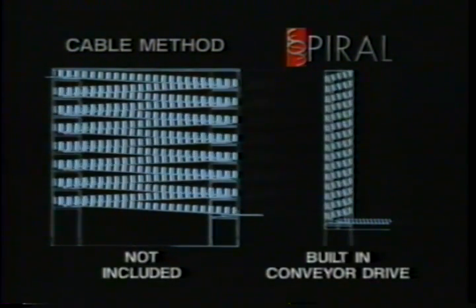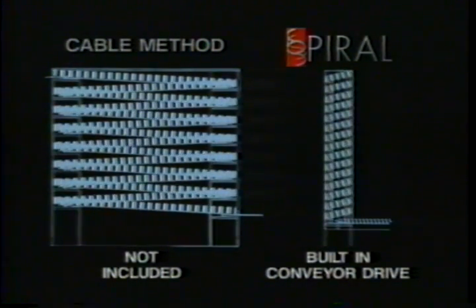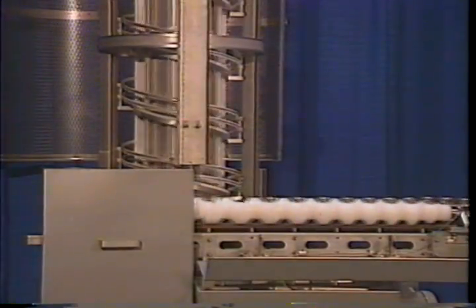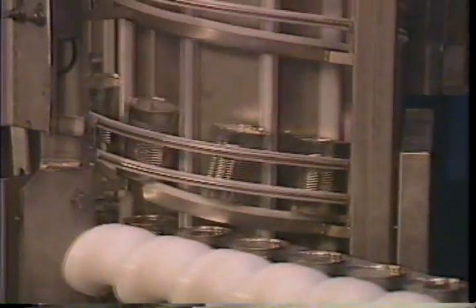Additionally, the spiral elevator has an infeed conveyor drive built into the unit, a feature not included with the cable method. The rugged design of the spiral can elevator and the quality of the workmanship is unsurpassed. The spiral elevator comes completely assembled for easy installation into any line and ensures gentle handling of your canned product.